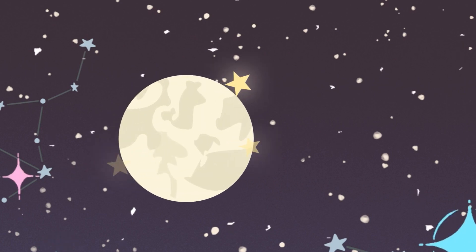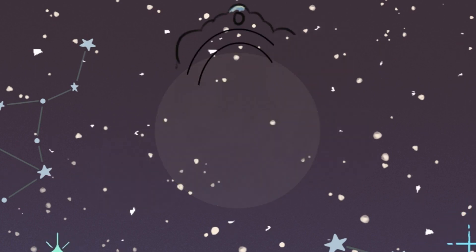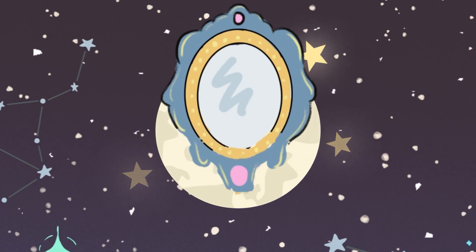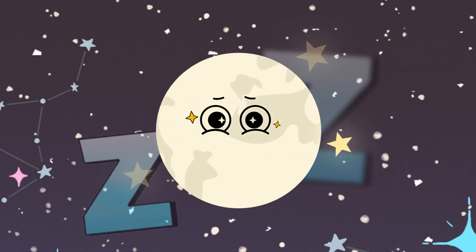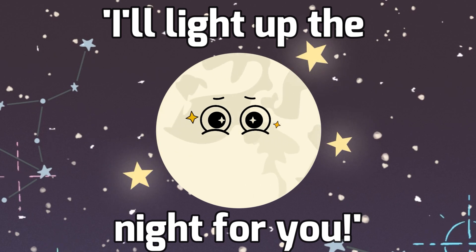But why does the moon shine so brightly at night? Well, it's like a giant mirror that reflects the sun's light back to us. So when the sun goes to sleep and it's nighttime on earth, the moon says, I'll light up the night for you. That's why we can see it shining up there.